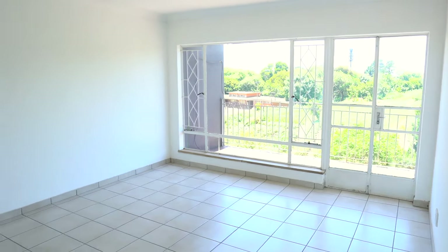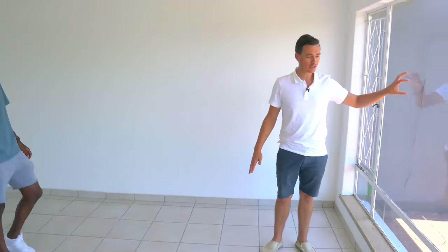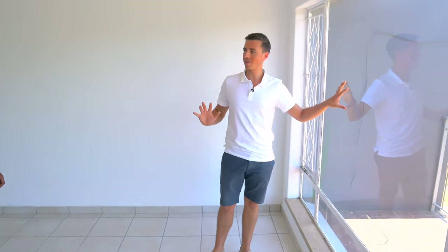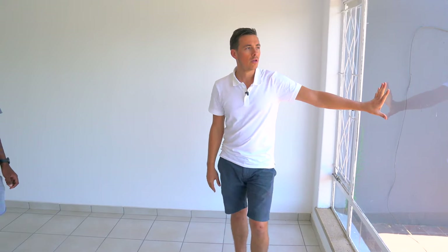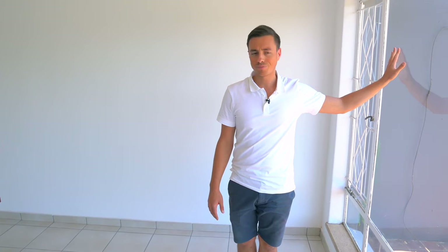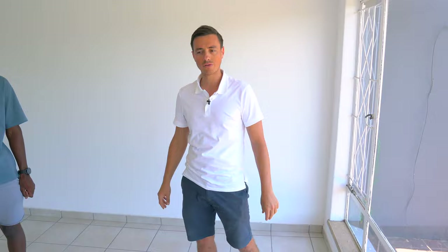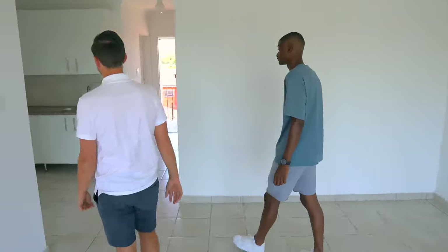And then we've got this lounge, which is nice. Same problem though — although this has been renovated, it's still not compliant because this is not safety glass. So even though this side of the building looks renovated, there's still 10 to 15 grand per unit. How much would you budget for safety glass? Probably about 15 grand per unit, because these are big windows on both sides — in that room and in the lounge. But other than that, this unit is pretty much spec'd up.